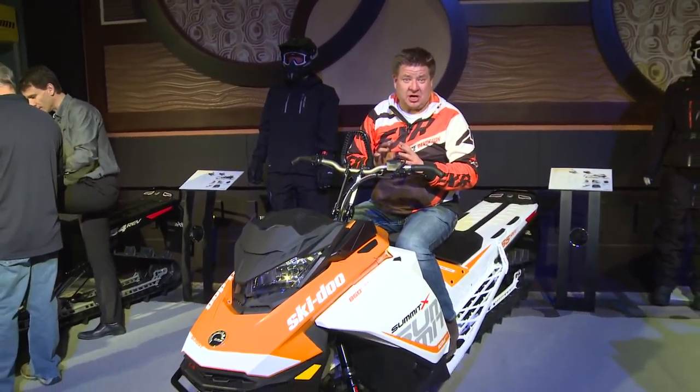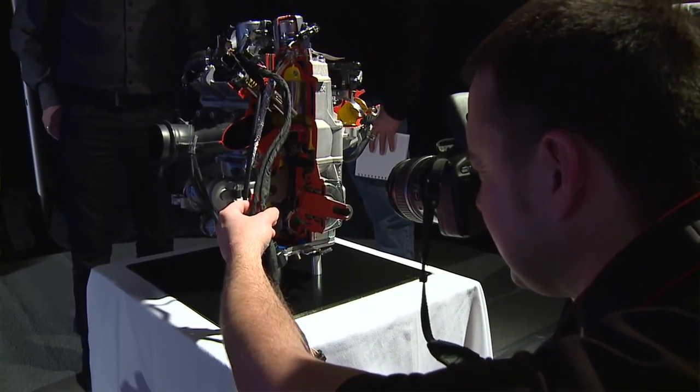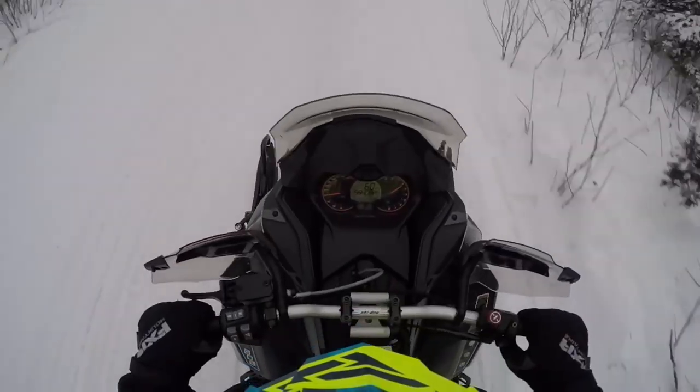Skidoo blew my socks off. All new platform, all new power plant. The Skidoo lineup is fantastic. Everybody's going to be very excited to go in the mountains as well as on the trail on the new Skidoos.